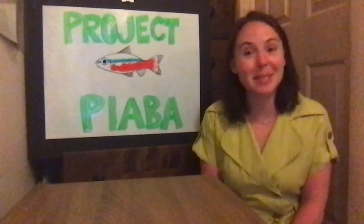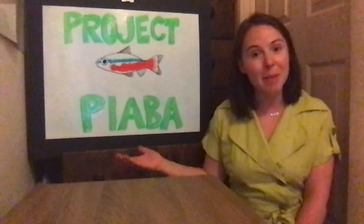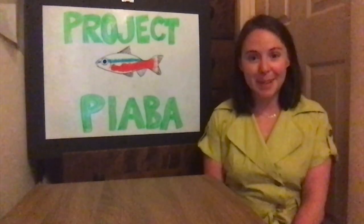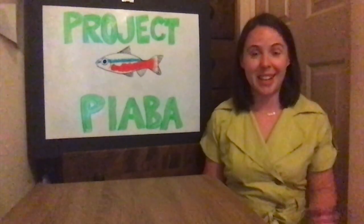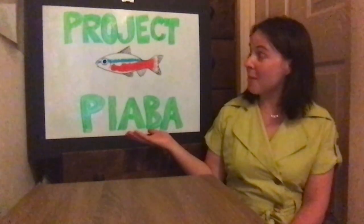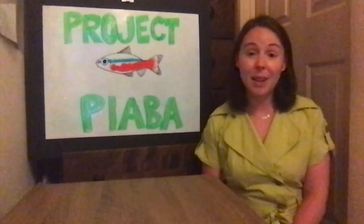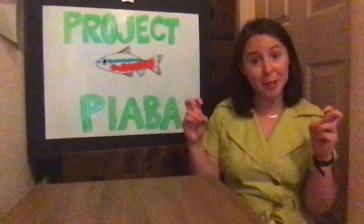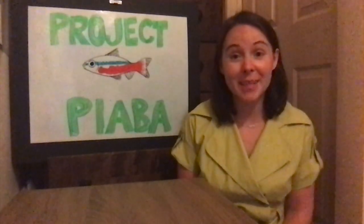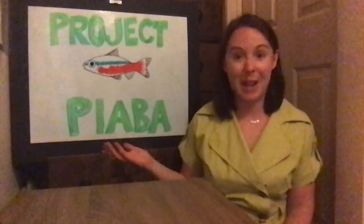Hey there everybody! My name is Madison, I'm a marine educator, and I'm a new volunteer with Project Piaba. Today I'm going to be taking you folks through a fun little activity to demonstrate sustainable fishing and what that looks like in the pet trade.